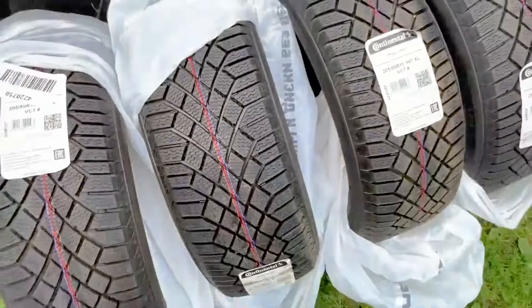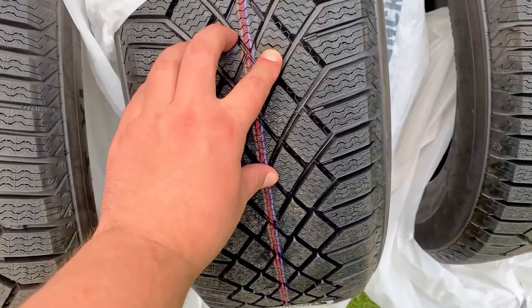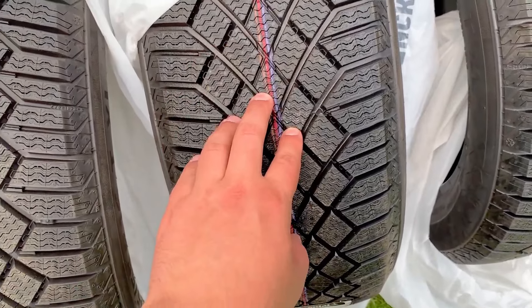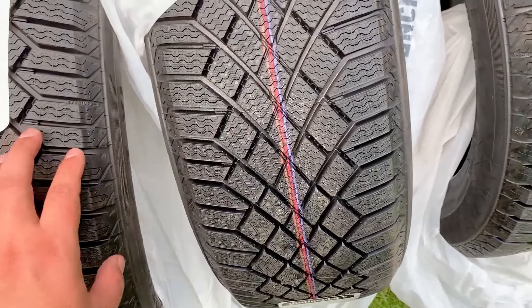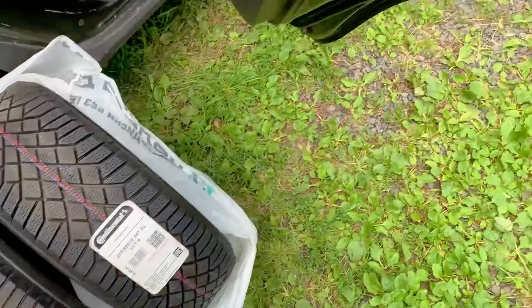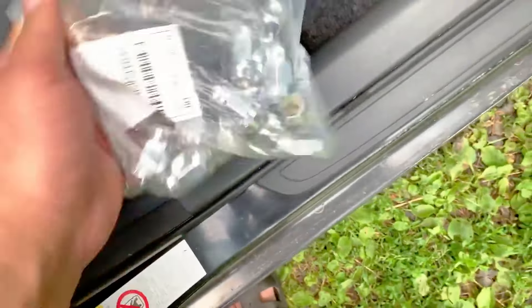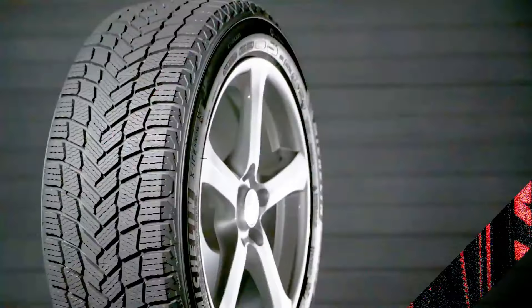Today, we'll be comparing two exceptional winter tire options: the Continental VikingContact 7 and the Michelin X-Ice Snow. Both of these tires are highly regarded for their performance in extreme winter conditions, but they cater to slightly different driving needs. In this video, we'll take a deep dive into the features, advantages, and disadvantages of each tire.